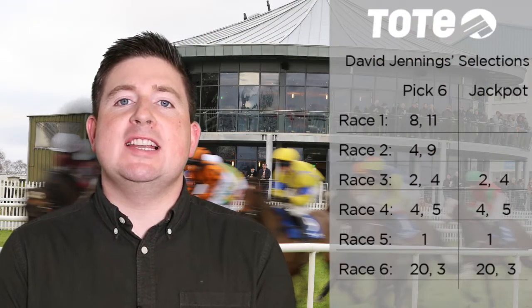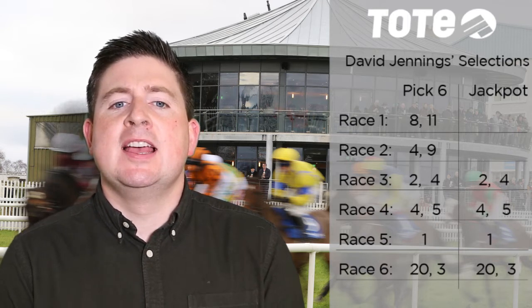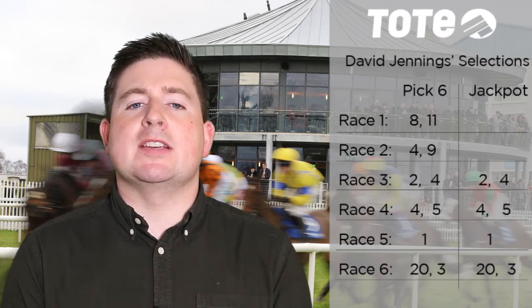The flat is back. All roads lead to Naas on Sunday where there is a huge rollover in the top Pick 6. Leg one is at half one — it is the five furlong maiden, the first maiden of the season. We're going to include two in our Pick 6 coupons.